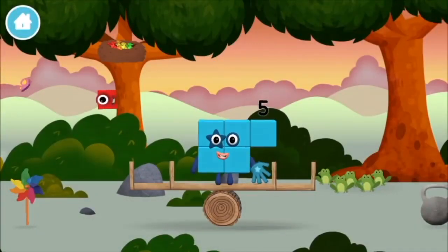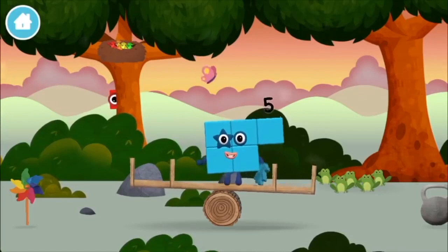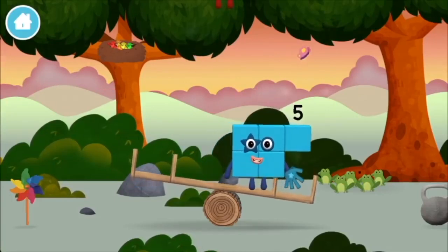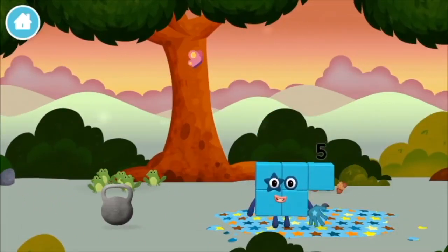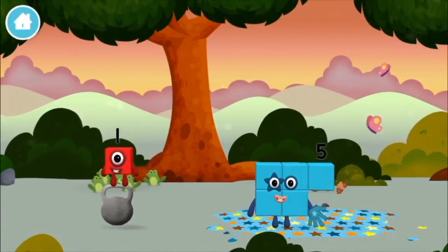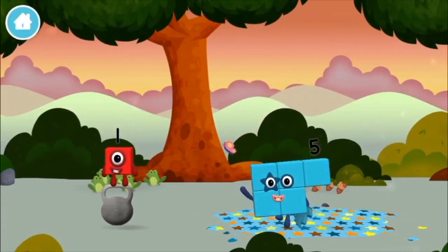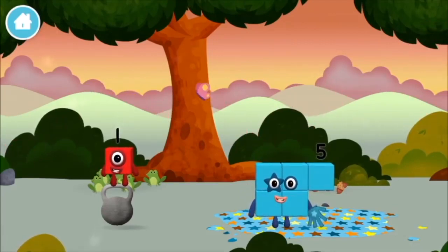You made a new number block. The number block was hiding behind a tree! Three. One. Two. Two. One. Two.